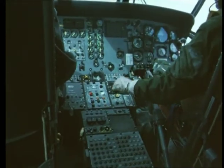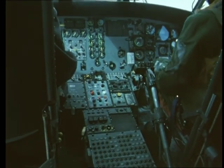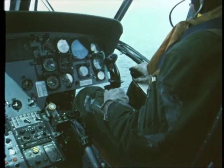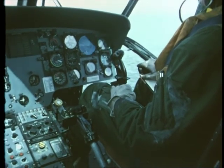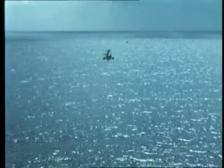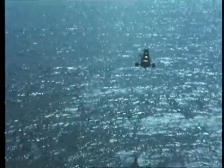Approaching an ASW search area, the pilot operates the controls to set up an automatic transition down to the hover at a predetermined height for sonar search. Automatically, height and forward speed are reduced until, without any effort on the part of the crew, the helicopter comes to the hover at the predetermined height for sonar dunking. The fully automatic system ensures that transitions to the hover can be achieved safely and accurately in bad weather, in poor visibility and at night.